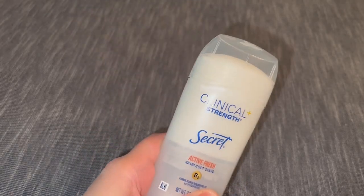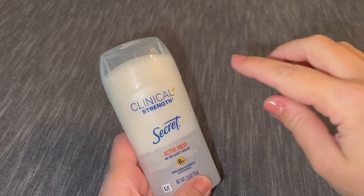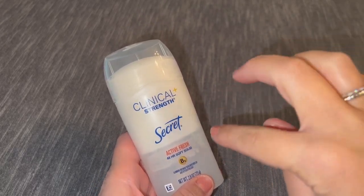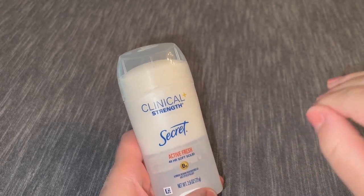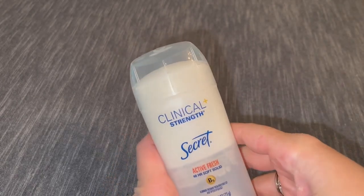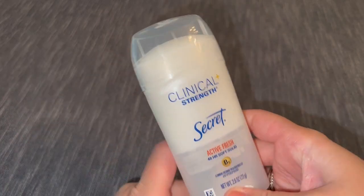I know it may sound weird, but this deodorant is actually one of my weird flexes because I love it so much. I've been using it for at least 10 years now and I will use nothing else. And if I do forget it and happen to use another version or different brand, it just doesn't do it for me.